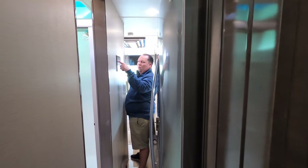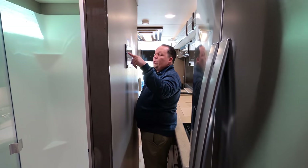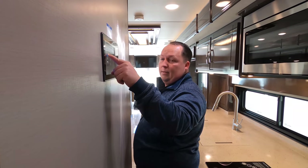This is a big motorhome for its size — it has four slide-outs. So it's compact when you're driving but when you're parked it opens up and becomes really, really big.